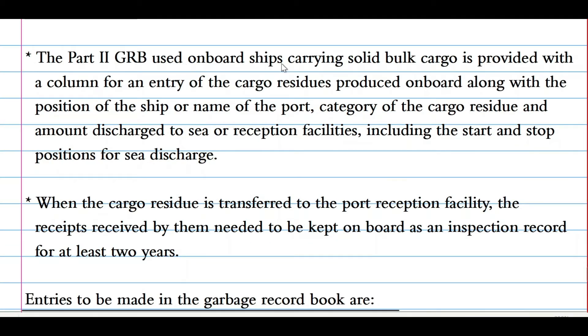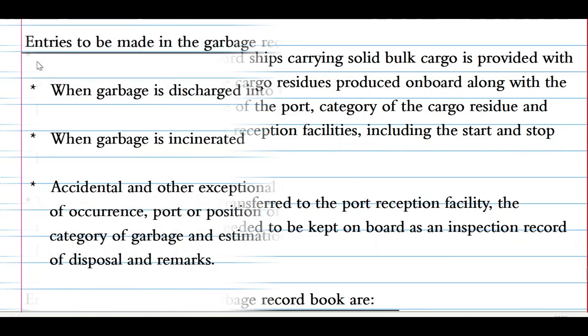A column is provided which records the exceptional discharge or loss of garbage under regulation 7. Part 2 of the garbage record book, used on board ships carrying solid bulk cargo, is provided with a column for entry of the cargo residues produced on board, along with the position of the ship, name of the port, category of the cargo residues, and amount discharged to the sea or reception facilities, including the start and stop position for sea discharge. When cargo residues are transferred to port reception facilities, the receipt received from them needs to be kept on board as an inspection record for at least two years.